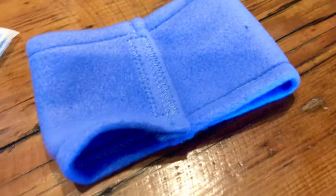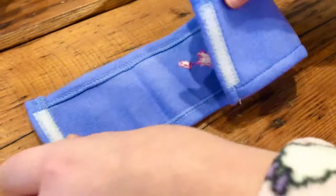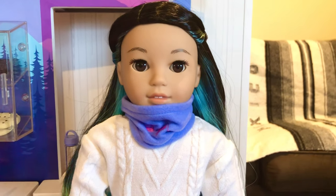This is a neck scarf. It has velcro in the back and the mountain logo on the front. You can wear it on her neck as a scarf, or cover the lower part of her face to protect it from the wind.